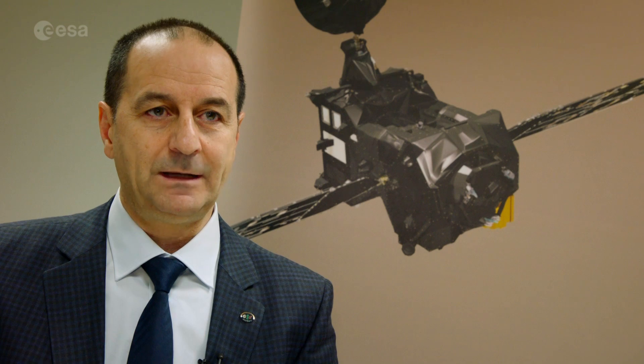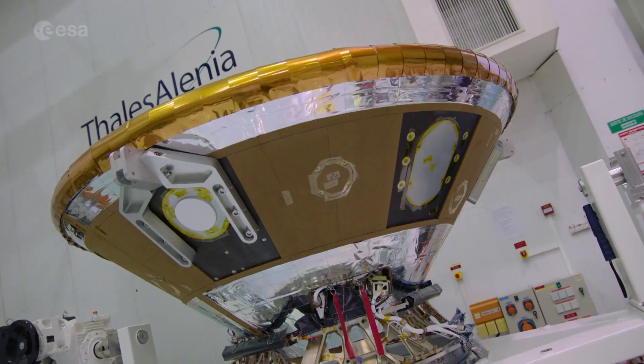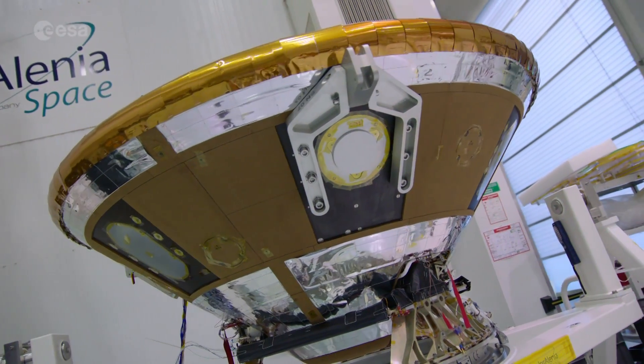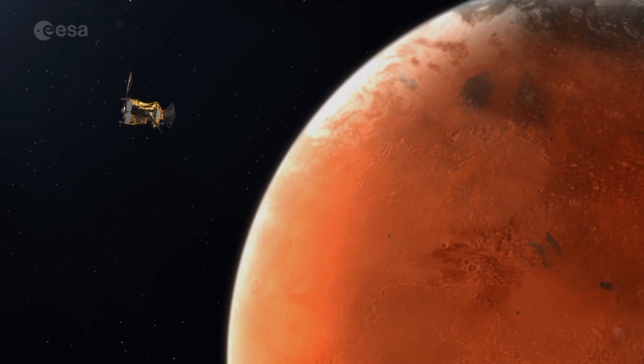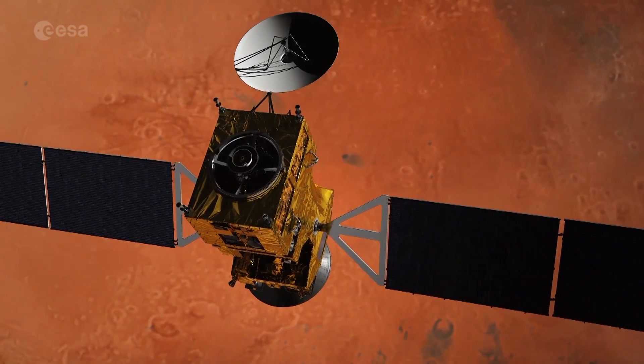The two vehicles will separate three days before landing, and the TGO will go into its capture orbit to go around Mars, while Schiaparelli will land on the surface. Schiaparelli will be the first spacecraft to descend through the atmosphere during the planet's dust season. The AMELIA investigation will study science during entry and descent, and COMARS+ will monitor the heat flux experienced by the back of the lander, providing valuable information for future missions and helping scientists understand the electrification processes in Mars' atmosphere.